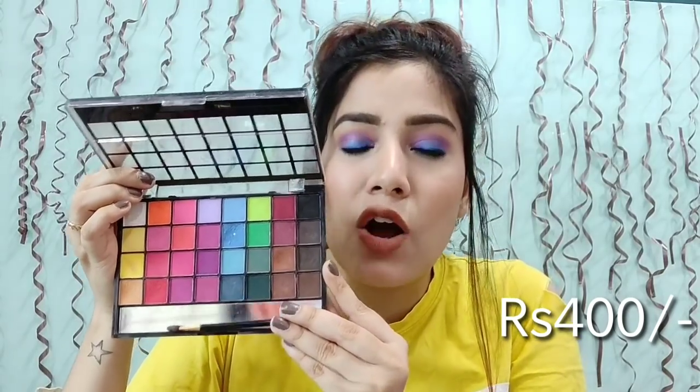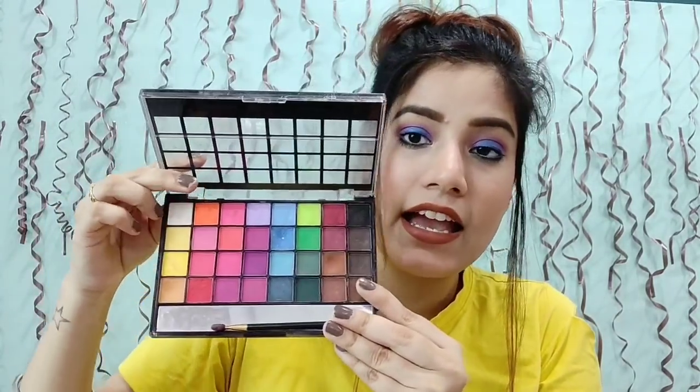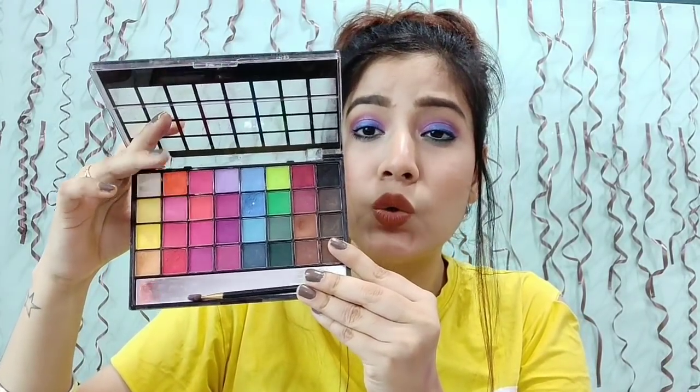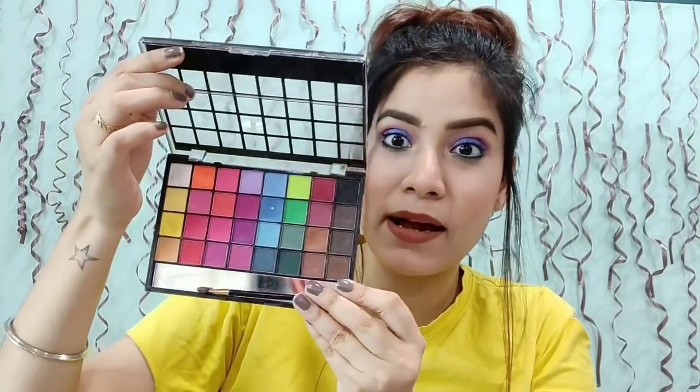This one was from a giveaway. The pigmentation is so good and so affordable. This is the Selimi eyeshadow palette — Soft Moist eyeshadow, 32 colours. It's the Selimi brand, and you get yellows, oranges, pinks, purples, blues, greens, browns, blacks — everything in this. So it's like a multi-colour palette; you have all the colours you need.